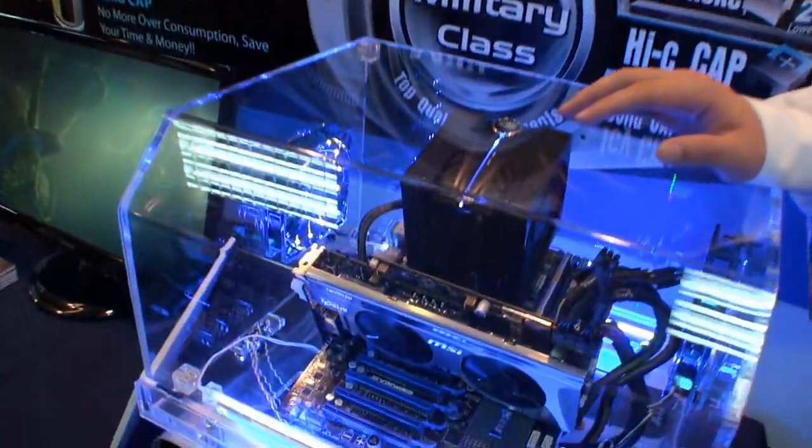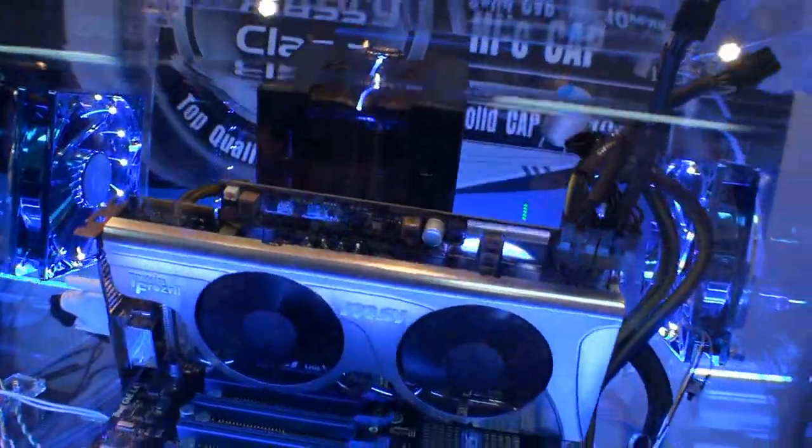Hi, this is Kyna from VGA product marketing of MSI. Today I'm going to introduce you to our latest system, the B-Band X-Power and the R5870 Lightning. This card uses DirectX 11 technology.